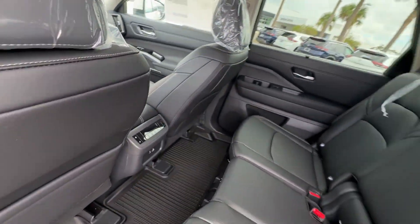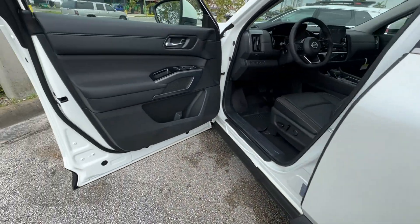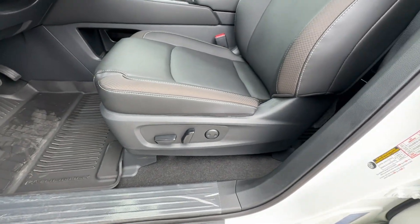Additional features include Parking Aid Sensor, Third Row Seating, Heated Side View Mirrors, Leather Seats, Backup Camera, Passenger Seat Adjustable Lumbar Support, and Tinted Windows.